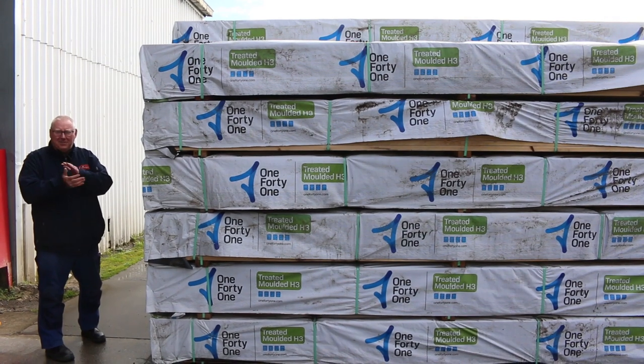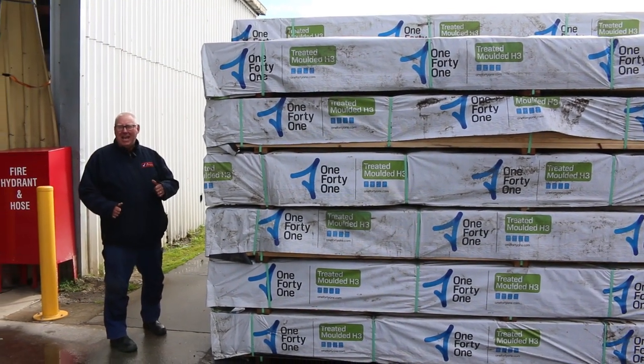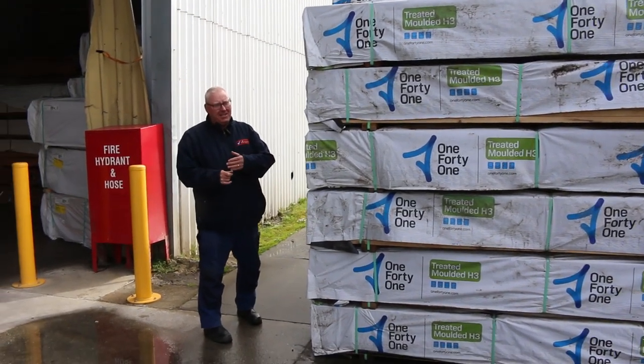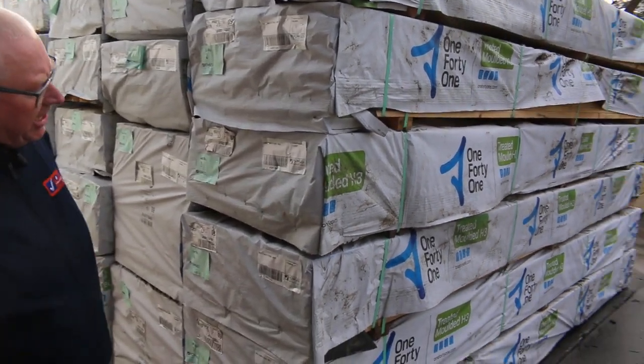Hello, Michael from Fowles here once again for tomorrow's auction, Wednesday the 6th of September 2023 at 10am. As you can see, we've been inundated with stock this week — got some fantastic stuff. Let's go for a walk and check it all out.